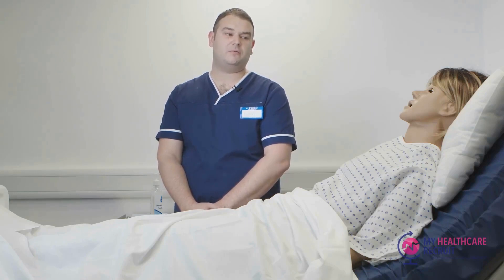Are you happy to proceed with this? Yeah, that's fine. Obviously at this point I would ask for a chaperone to be with us, as I'm a male nurse.